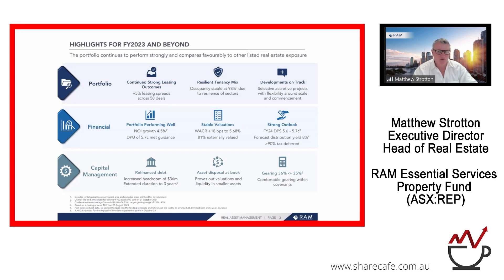The weighted average cap rate (WACR) moved further outward, as ascribed by third-party valuation firms — we don't value our properties in-house. Not surprisingly, cap rates across all real estate sectors have moved out this year. However, I'm very pleased to point out that the two sectors we focus on — healthcare and essential services retail — have been significantly more immune to cap rate movements compared to other sectors, in particular the office sector. We've set guidance for FY24 at around the same level, equating to a dividend yield of around 8% on current pricing, which was received very well by investors.